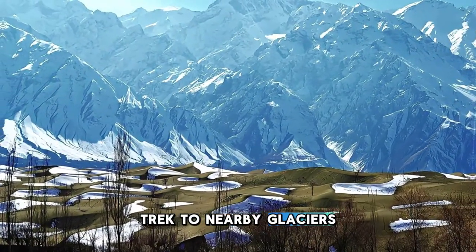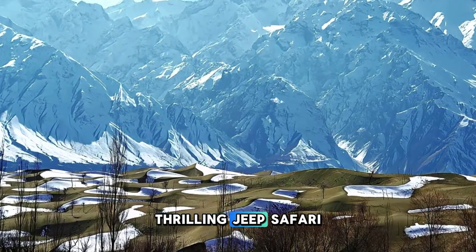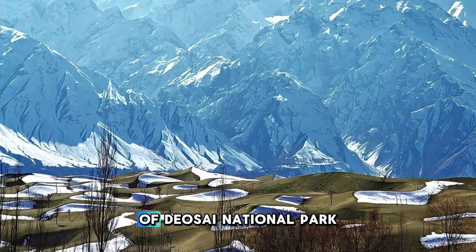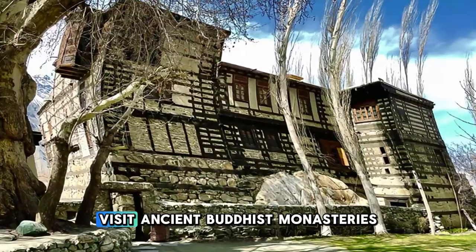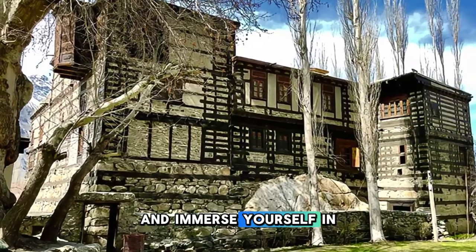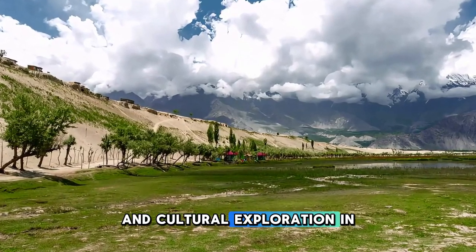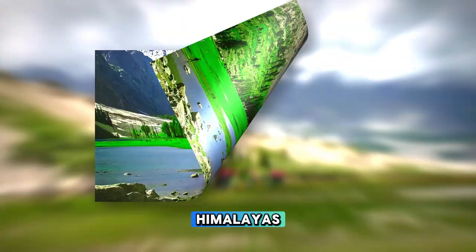Trek to nearby glaciers, including the famous Baltoro Glacier, or embark on a thrilling jeep safari through the stunning landscapes of Deosai National Park. Visit ancient Buddhist monasteries, such as the picturesque Khaplu Fort, and immerse yourself in the region's rich cultural heritage. Skardu is a haven for outdoor adventures and cultural exploration in the heart of the Himalayas.